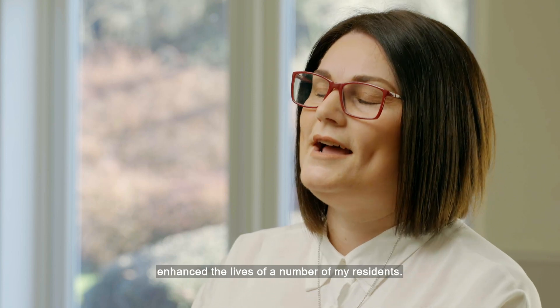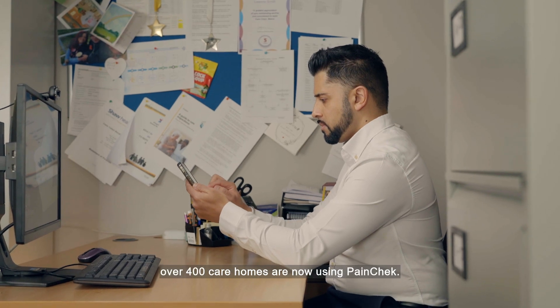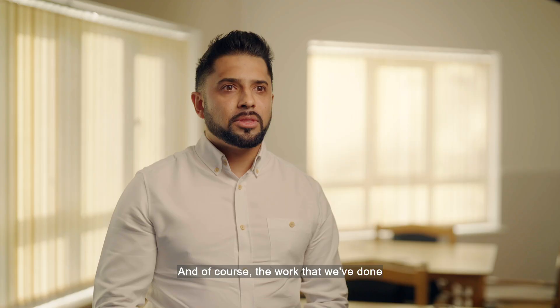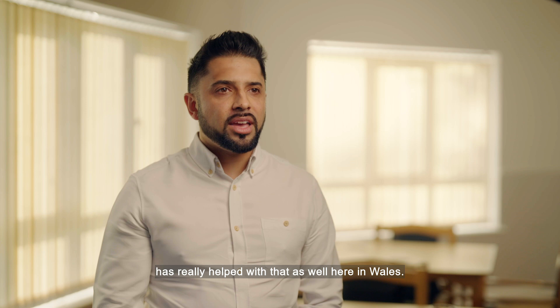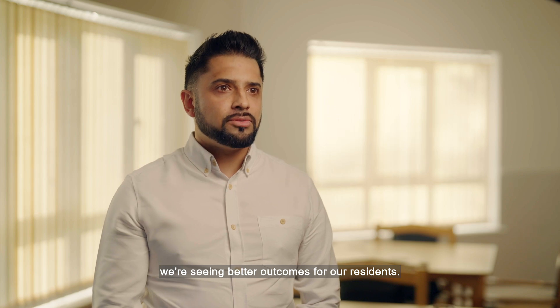PainCheck has most definitely enhanced the lives of a number of my residents. Here in the UK, over 400 care homes are now using PainCheck, and the work that we've done with Life Sciences Hub Wales has really helped with that here in Wales. What we're seeing is that by use of PainCheck, we're seeing better outcomes for our residents.